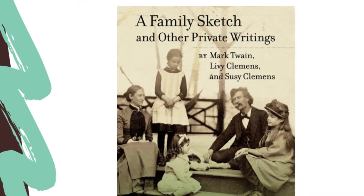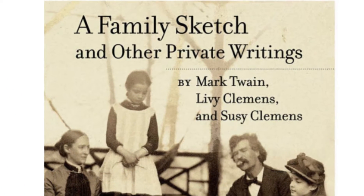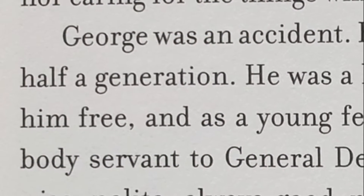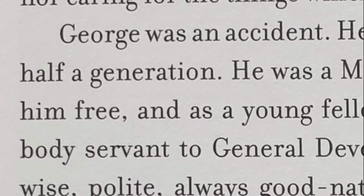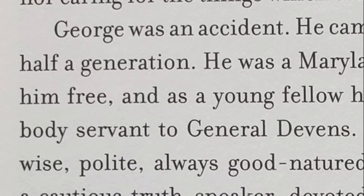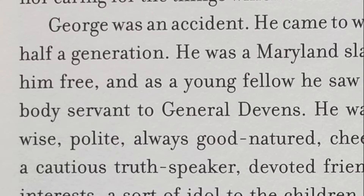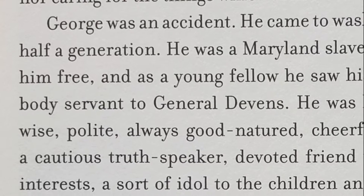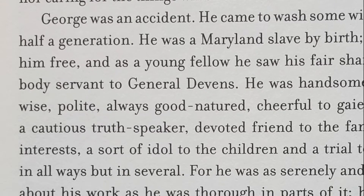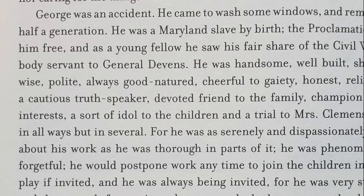"George was an accident. He came to wash some windows and remained half a generation. He was a Maryland slave by birth. The proclamation set him free and as a young fella he saw his fair share of the Civil War as a body servant to General Devons. He was handsome, well-built, shrewd, wise, polite, always good-natured, cheerful to gaiety. Honest, religious, a cautious truth speaker, devoted friend to the family, champion of its interests, a sort of idol to the children. He was invaluable, for his large wisdoms and his good nature made up for his defects."